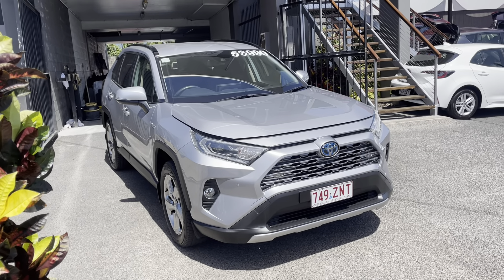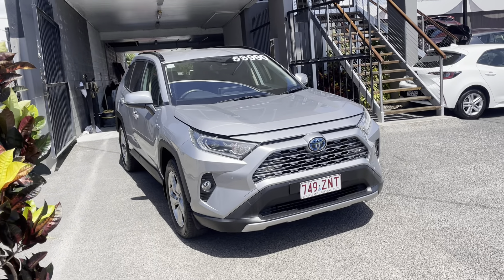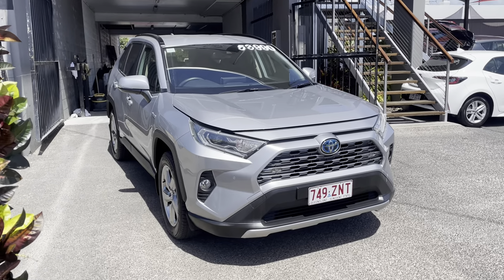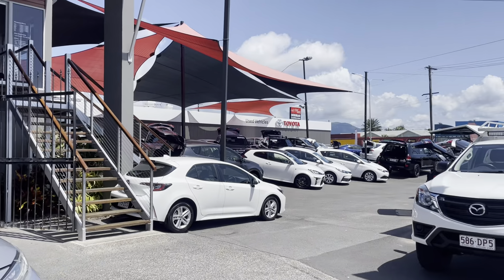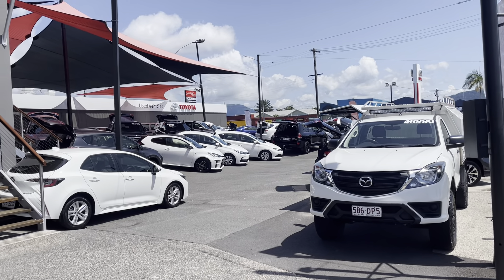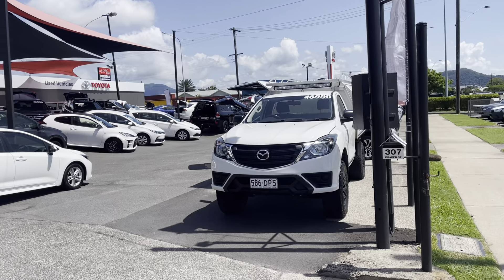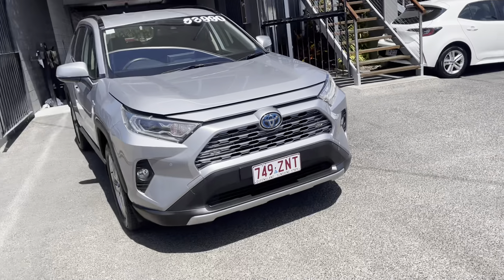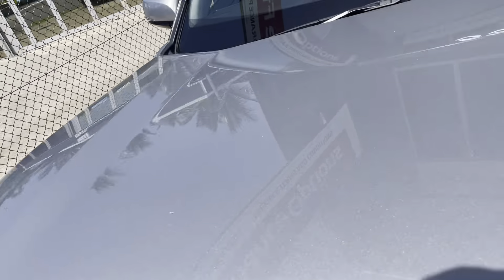Hey, Yvonne Brody from Pacific Toyota again, just here to give you a quick virtual tour on our other GXL Hybrid RAV4. We do have two used vehicle yards here in Cairns — one here at 77 Mulgrave Road, the other one down at 235 Mulgrave Road — and next up we have new cars in Lexus of Cairns. I'll jump straight into this video tour, which is basically the same as the other one.